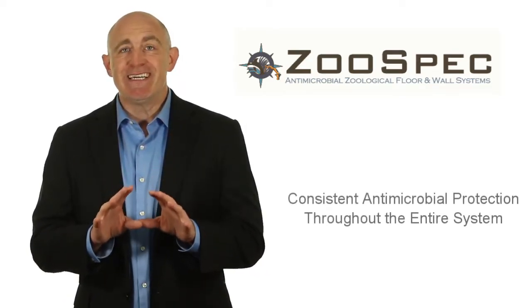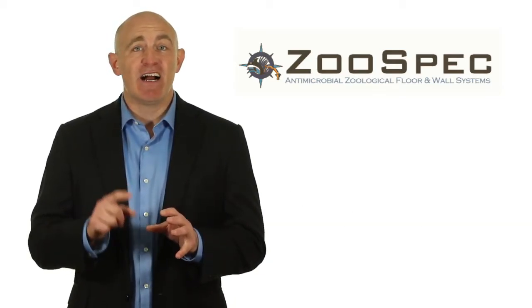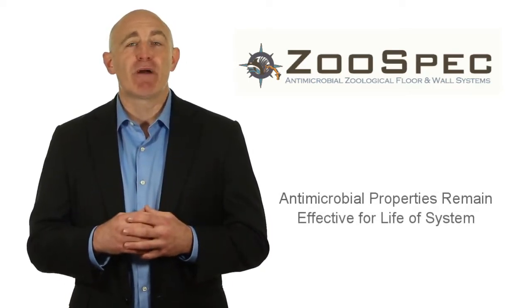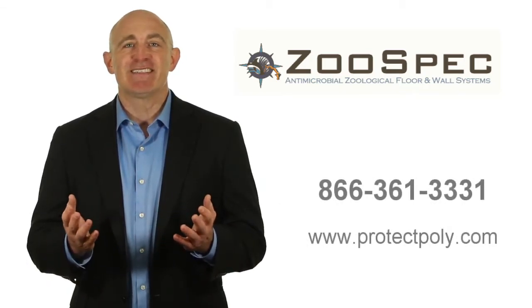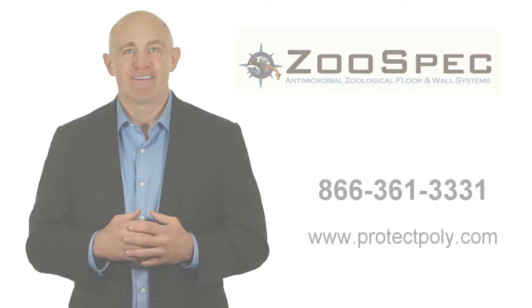With Zoo-spec's revolutionary approach, you're assured consistent antimicrobial protection throughout the entire system, and even down into the concrete or block substrate. And best of all, the antimicrobial properties will remain effective for the life of the system. Contact us today to find out more.